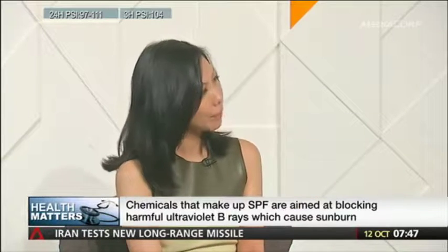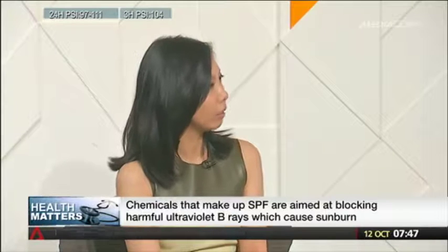A study in the U.S. this year on 1,700 products found that 80% offer inferior sun protection or contain some worrisome ingredients. So when we pick up a bottle of sunblock, the first thing we look at is SPF, sun protection factor. SPF actually measures UVB rays — it indicates how long it takes for skin to get the radiating effects of UVB rays from the sun, as opposed to without any sunscreen at all.